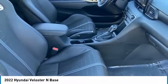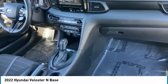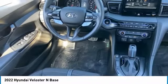Tire pressure monitor, turbocharged, blind spot monitor, heated mirrors, aluminum wheels, rear spoiler, remote engine start, brake assist, traction control, stability control.